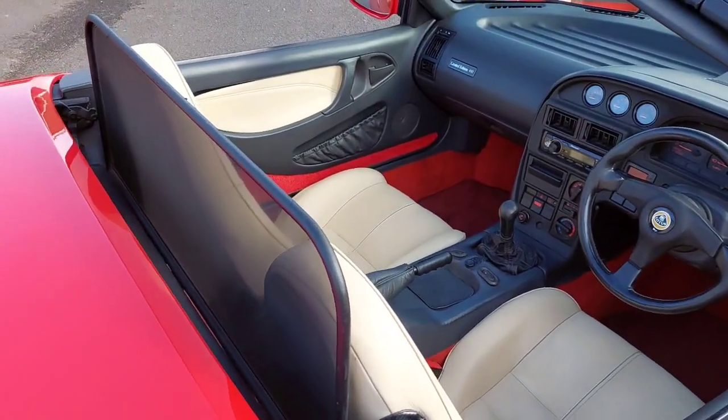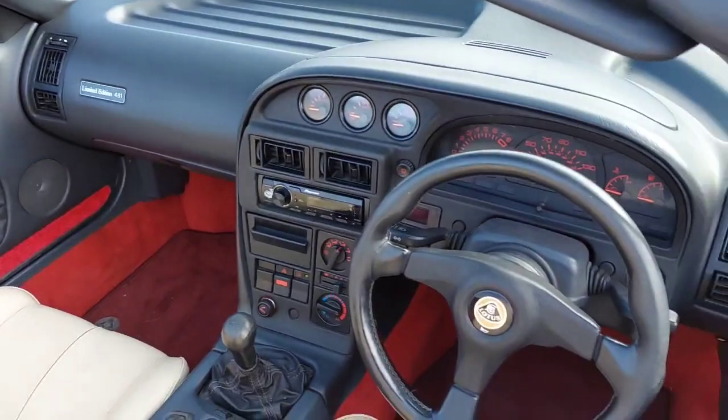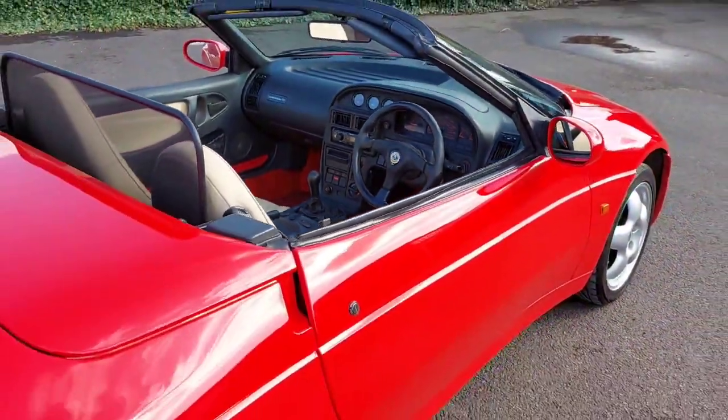Being an S2, it's one of the limited edition cars, so this one represents number 481. It has covered 83,000 miles and comes with a massive service history folder with the car.